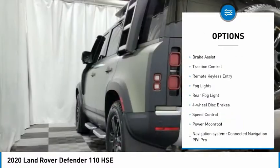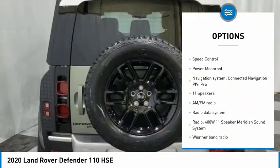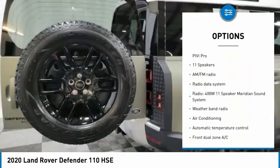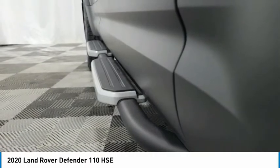Electronic stability control, alloy wheels, brake assist, traction control, remote keyless entry, fog lights, rear fog light, four-wheel disc brakes, speed control, power moonroof.